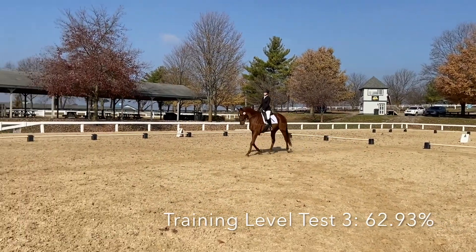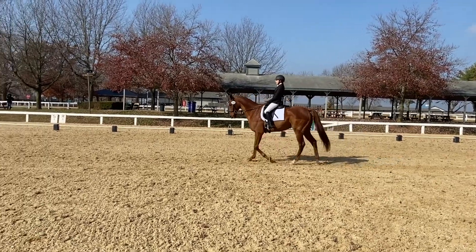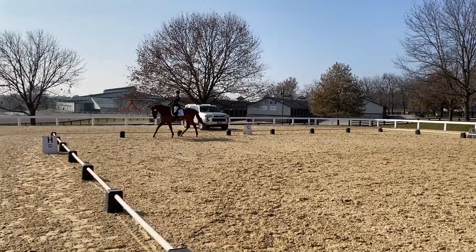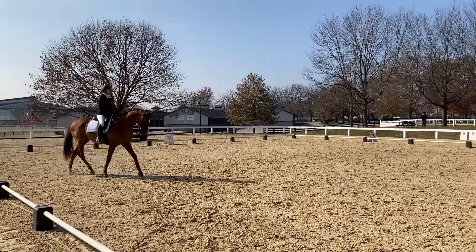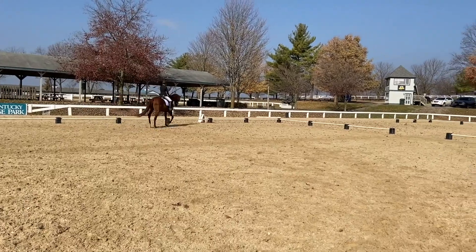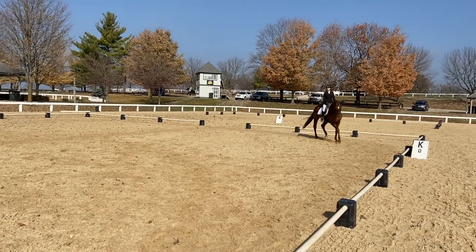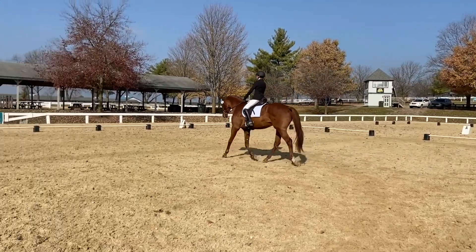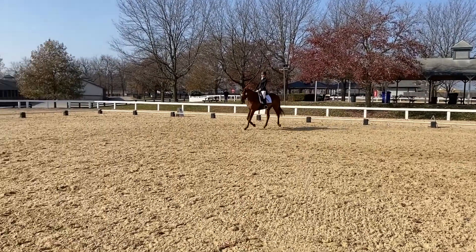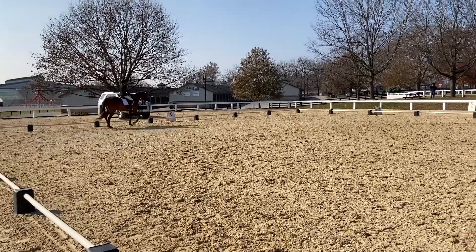Now we come down the center line in training level test three — not as good. He was more tense for this one: he backed at the halt, didn't quite make it to X, and swung his hindquarters out. But he was still willing. I was happy he halted and didn't take off. For the serpentine I should have gone all the way to the rail, but in the small arena I just wanted to show we could do three loops. He stayed really bent and round throughout, even with tight turns. Really proud of him.